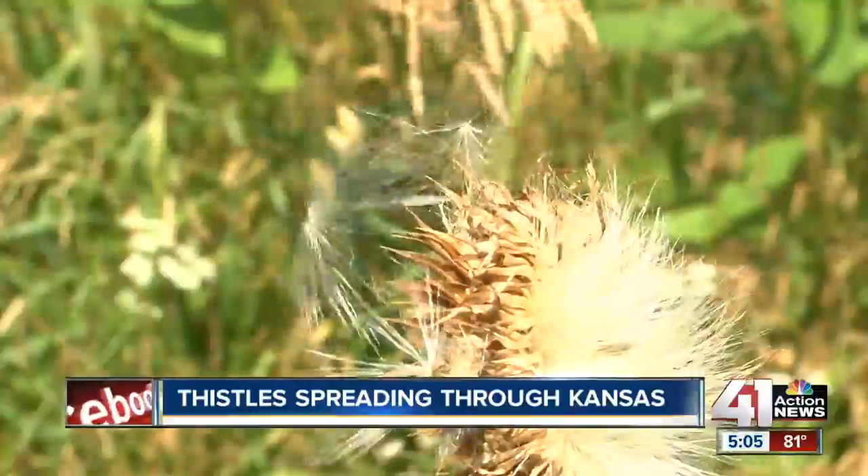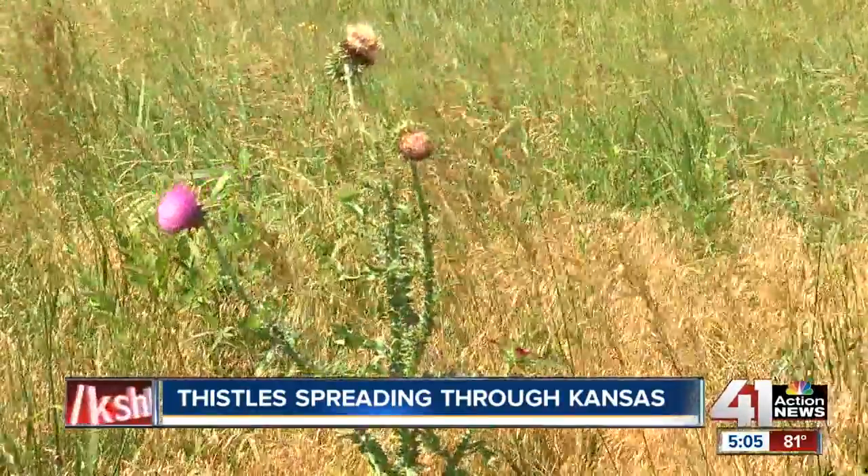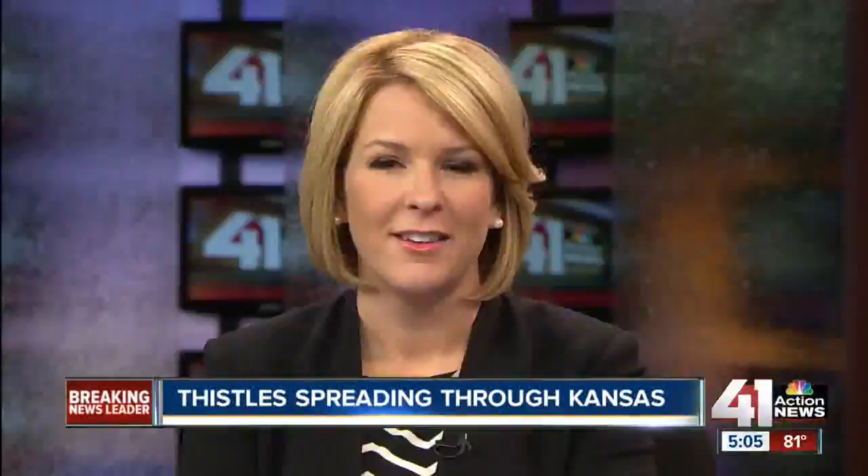Landon says the seeds can survive for years before sprouting, so you can expect to see Kansas thick in thistles for quite some time. In Lawrence, Zach Tecklenberg, 41 Action News.